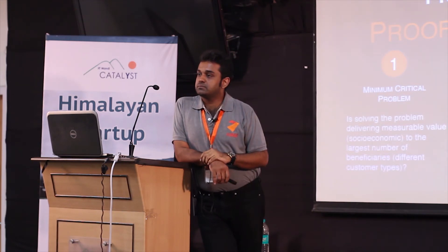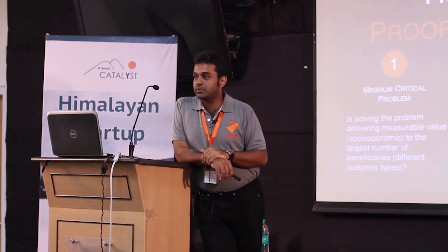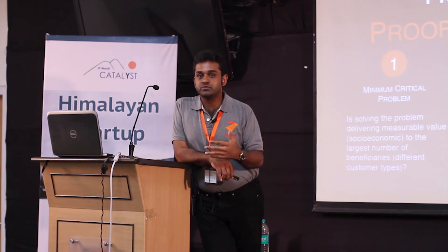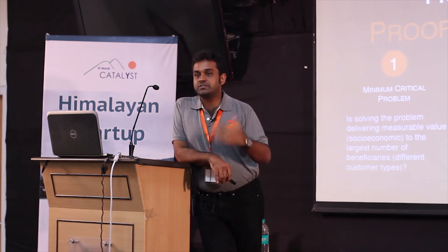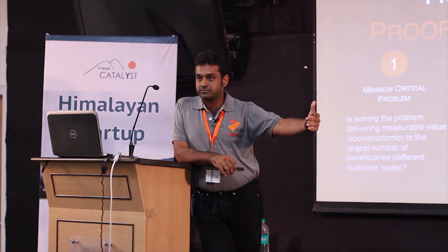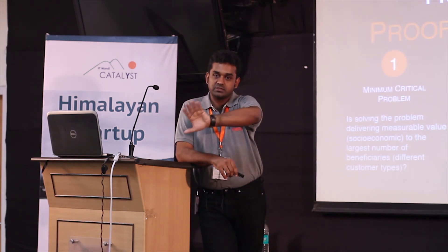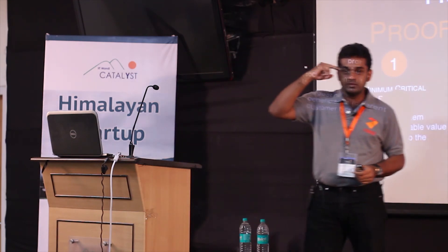The first three elements for proof of product are: minimum critical problem, first target customer, and minimum viable product. Using a MOOC platform example — the first target customer is not students, it's the small IT company. The product becomes a resume catalog with interview scheduling, skill assessment report, and customized training. This gets you to sell rather than just keep building — you could build a MOOC platform forever and no one would ever pay for it.